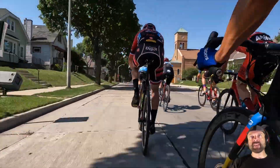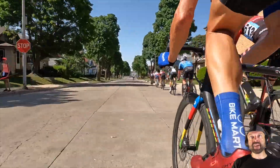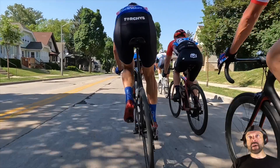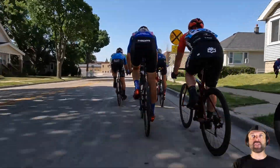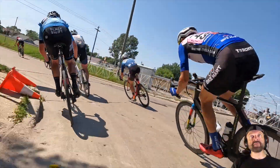He's got a teammate right in front of him — you can see the black and red kit — and then gets moved aside a little bit by that filler, which is fine. So this course has some technical turns. This is like a double-back turn. I did some analysis on this course with that cat four-five race, and if you want to catch that, it's on the channel, just posted a few weeks ago.